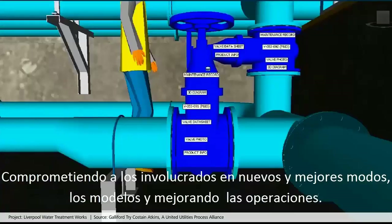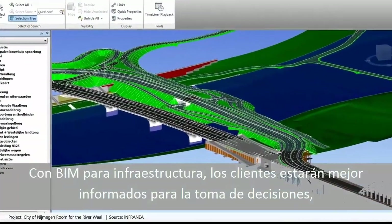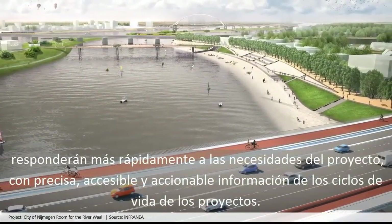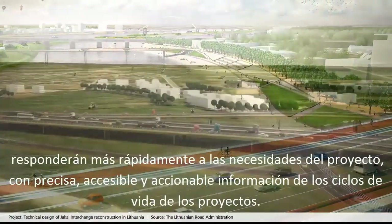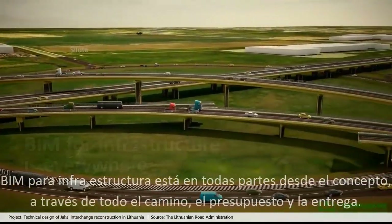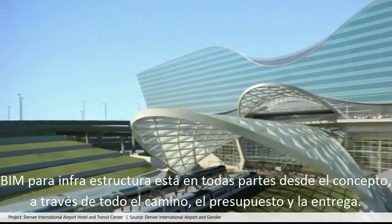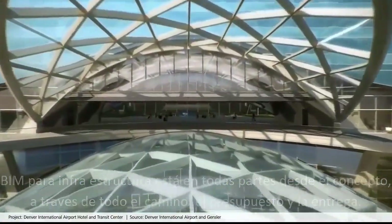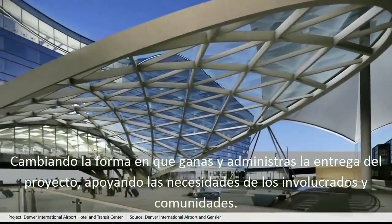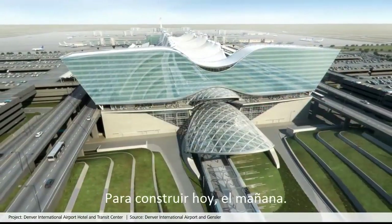Improving models provided to operations and maintenance — with BIM for infrastructure, customers are making better informed decisions and responding more quickly to the needs of the project, with accurate, accessible and actionable information throughout project life cycles. BIM for infrastructure is everywhere, from a concept all the way through to project completion and handoff, changing the way you win, manage and deliver projects to better support the needs of stakeholders and communities, to build tomorrow today.